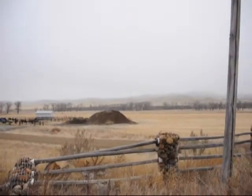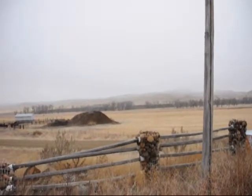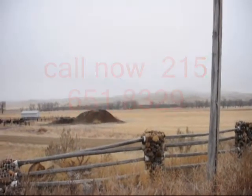There are about 1,200 teepee rings on the ranch as well. There are also artifacts you can find such as fossils, petrified wood, and dinosaur bones.